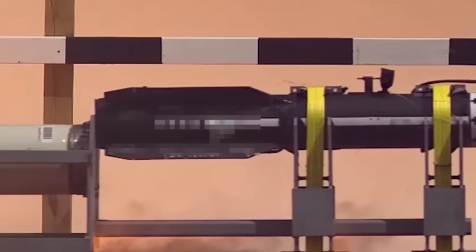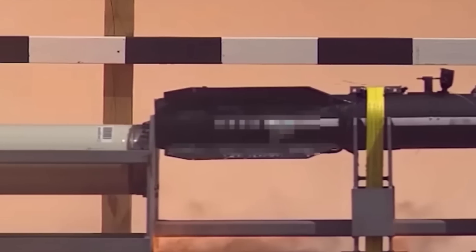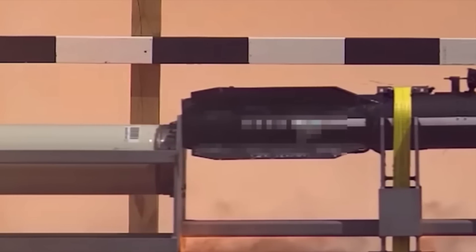AFRL is the main scientific research and development center for the Department of the Air Force. In this video, Defense Updates analyzes how MUTANT will change aerial combat.